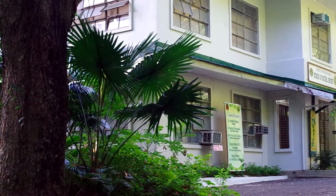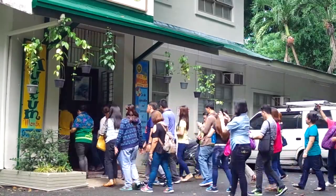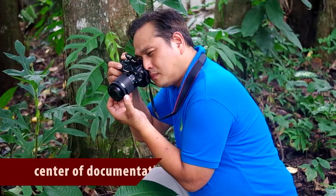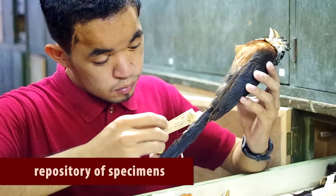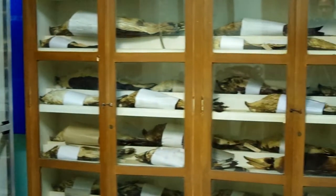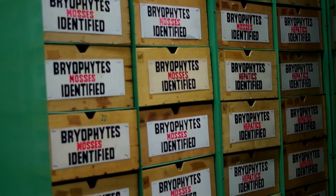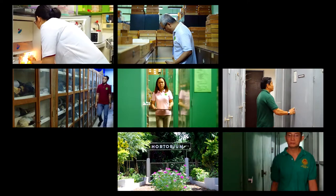But unknown to many, the UPLB Museum of Natural History is more than a heritage building with exhibit areas. Much like a library, the MNH is a center of documentation as well as a repository of biological specimens for scientific reference. The museum holds an unprecedented number of specimens and is considered one of the largest in the country. In fact, it manages and operates seven noteworthy and world-renowned collections.